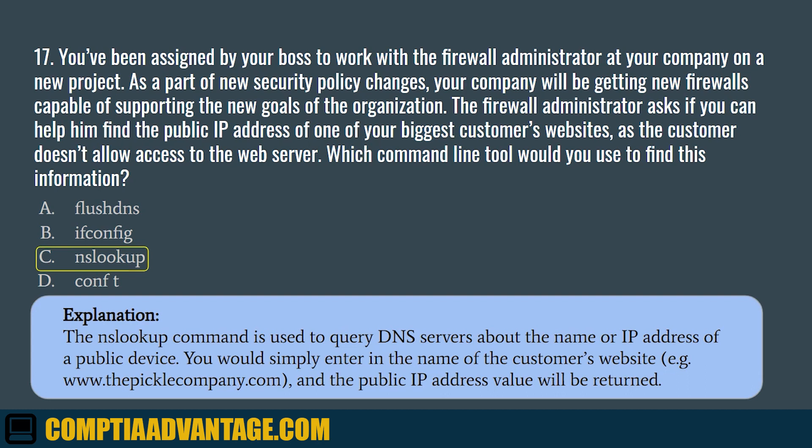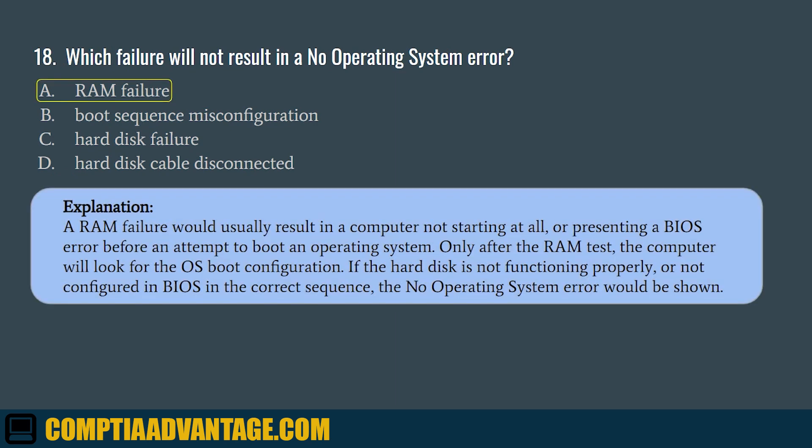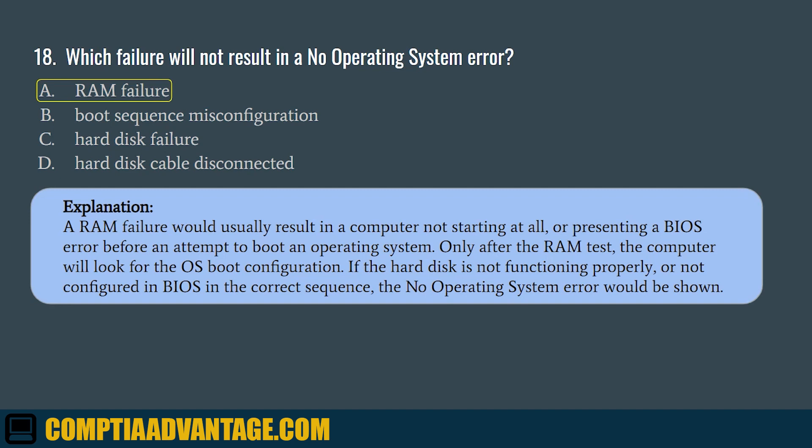Question 18. Which failure will not result in a no-operating system error? A. RAM failure. B. Boot sequence misconfiguration. C. Hard disk failure. D. Hard disk cable disconnected. The correct answer is A. RAM failure. A RAM failure would usually result in a computer not starting at all, or presenting a BIOS error before an attempt to boot an operating system. Only after the RAM test will the computer look for the OS boot configuration. If the hard disk is not functioning properly, or not configured in BIOS in the correct sequence, the no-operating system error would be shown.